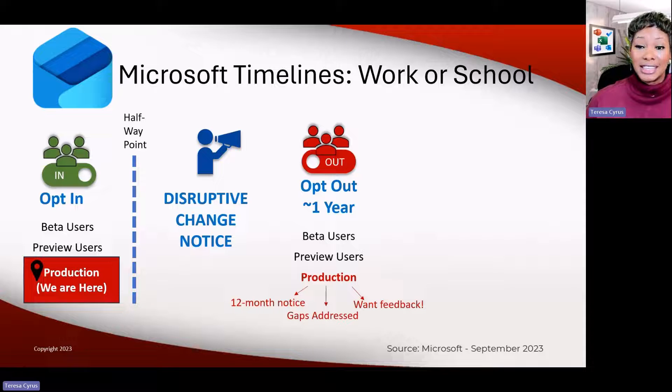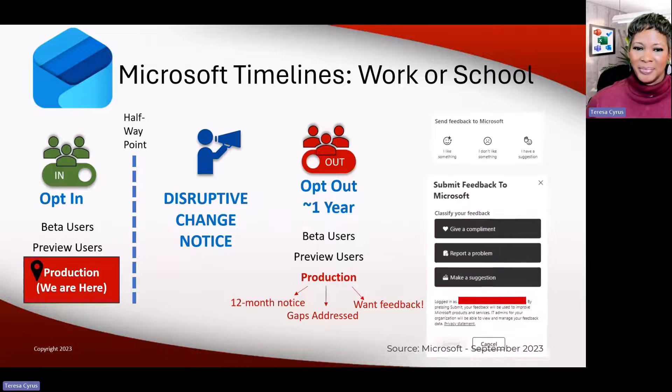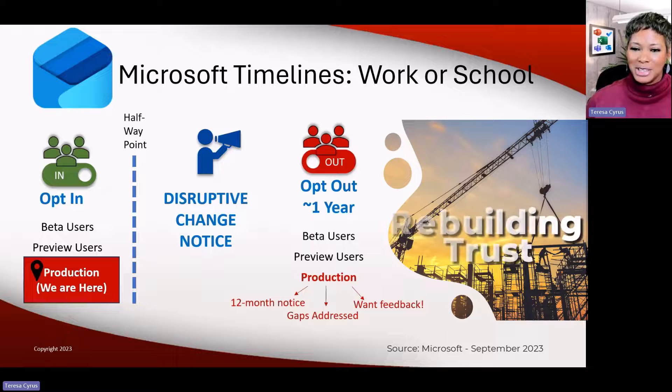What they're doing this time around is new Outlook will be turned on by default, with the option to go back to Classic. So you'll still have the ability to go back and forth. They're going to roll it out to the beta users, then the preview users, and then production. During these phases, they want your feedback. They actually went on record saying they know they have to gain the trust from end users again.